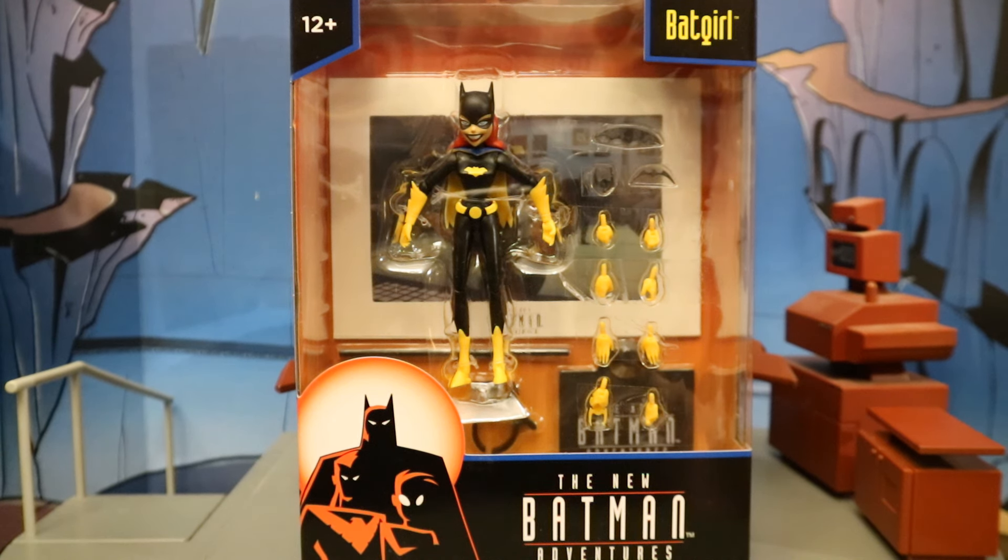Hey everybody, this is D-Hunter for another action figure review. Today we're going to look at McFarlane's DC Direct, the new Batman Adventures Batgirl. This is part of the newest wave of McFarlane's DC Direct animated stuff — a new Batman Adventures wave — and it's disappointing to me that this is not a collect-a-build-a-figure thing.